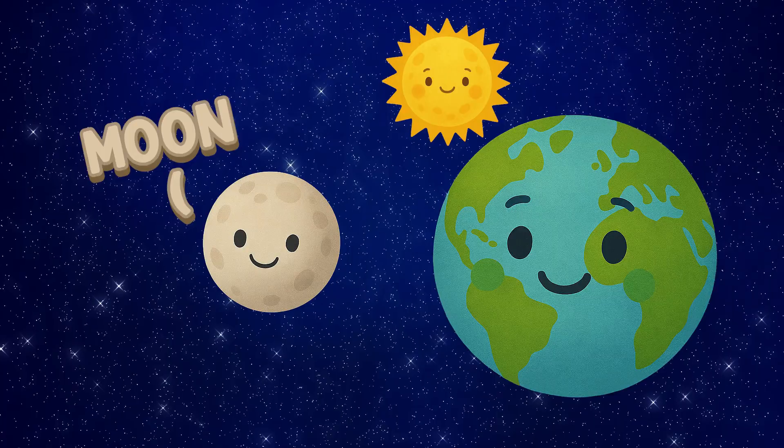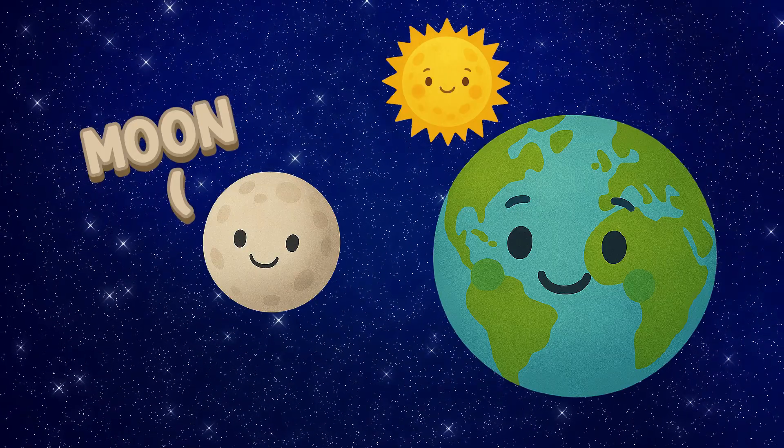Moon. The moon goes around Earth. We see it shine at night.